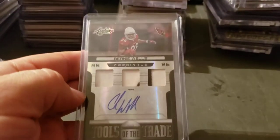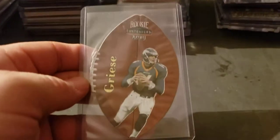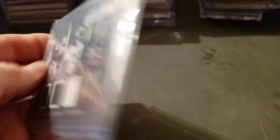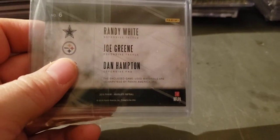Beanbag Wells triple patch auto, Tools of the Trade Absolute out of five. Brian Greise rookie Contenders gold version to 33. And then last football — I think it's game used — of Hampton, Joe Green, Randy White, numbered to 25.